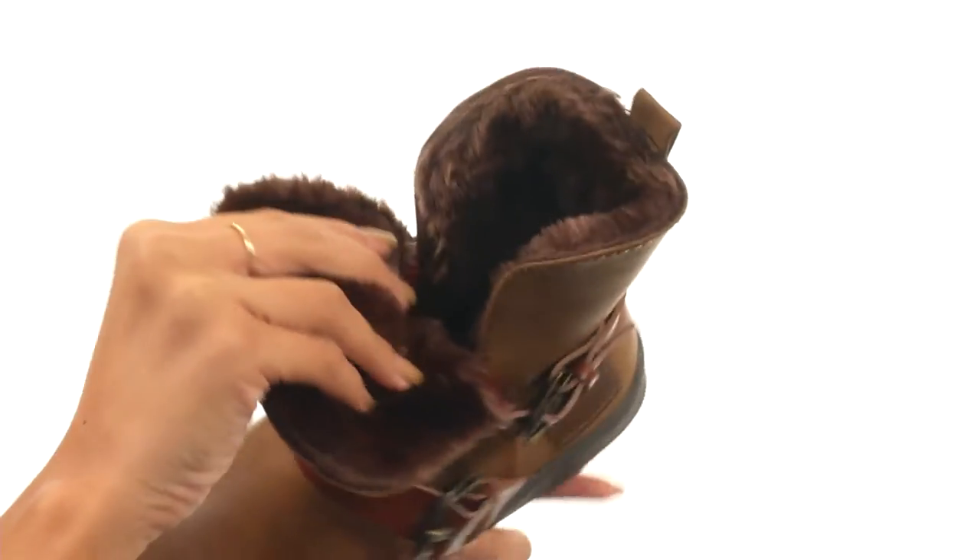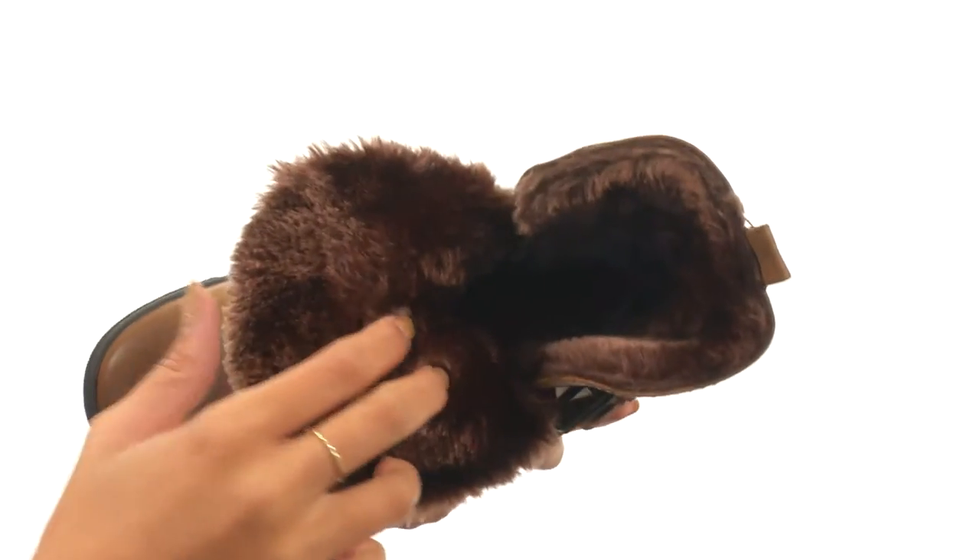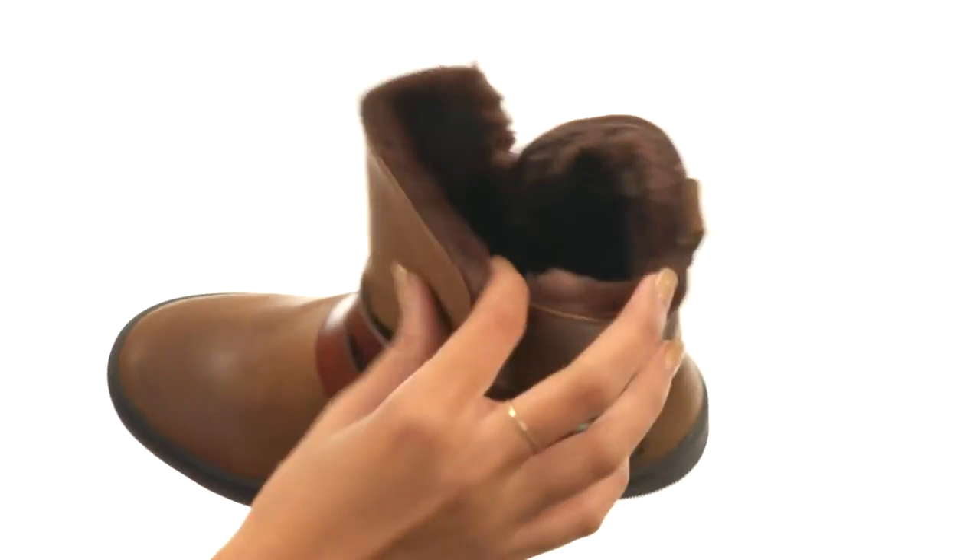This shoe also has a really incredible plush faux fur lining that feels so amazing to the touch — it's such a dream. It's going to be so cozy during those cold months, and there's even a lightly padded footbed to help keep you comfy.